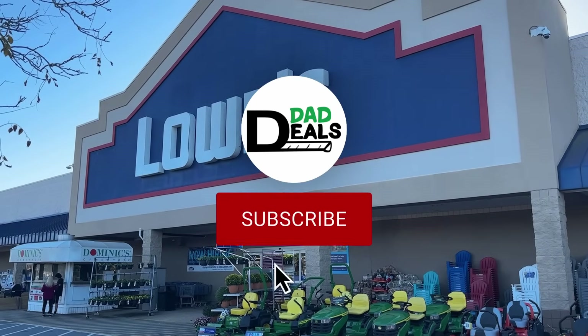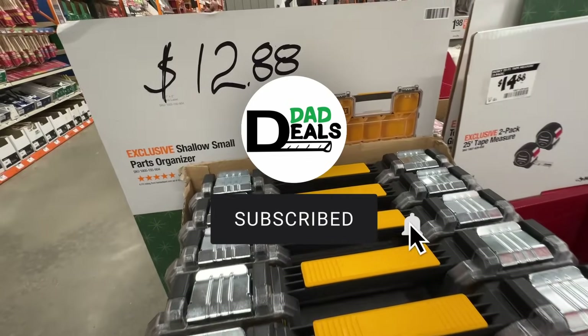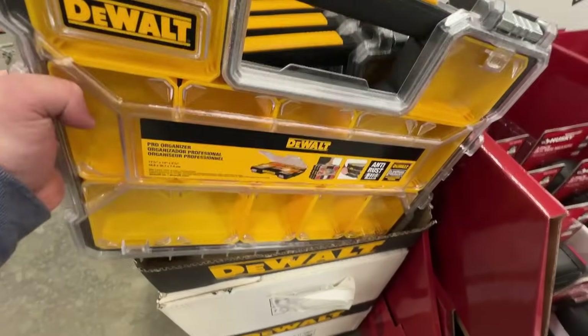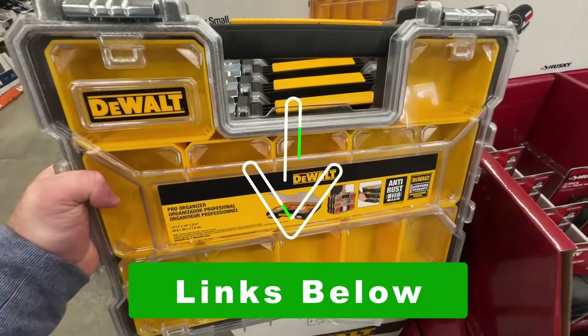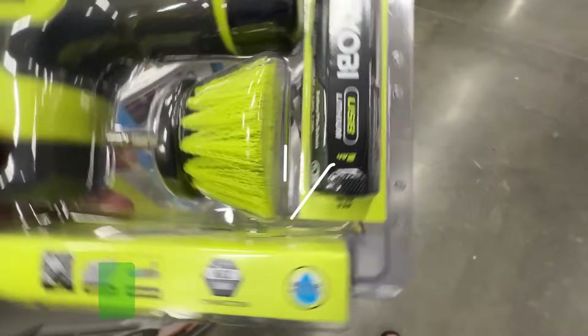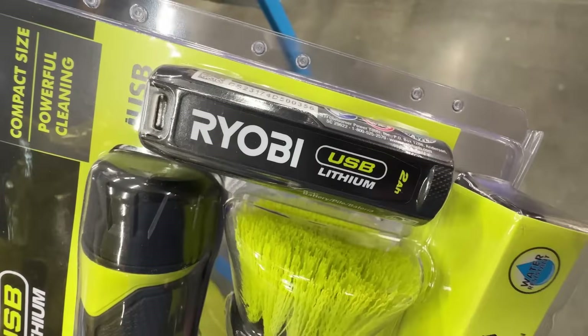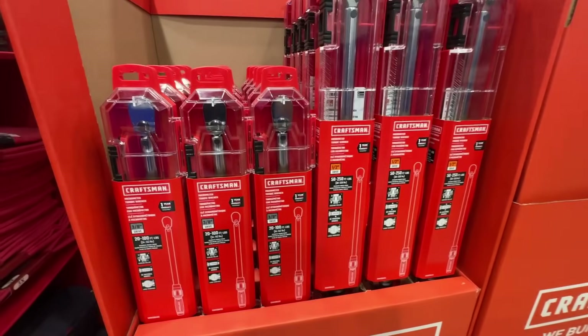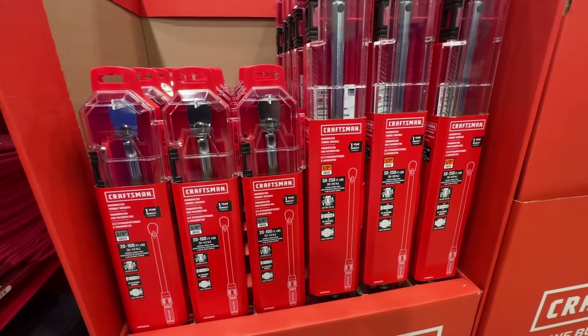Welcome back to Dad Deals for another edition of the biggest deals of the week, where I share with you the best deals for dads that I find across the internet. All links to the items are posted below and sorted out by store. Full disclosure, some of the links below are affiliate links and I do earn a small commission if you decide to click on them and make a purchase. So if you'd like to support the channel at no cost to you, please consider using my links.